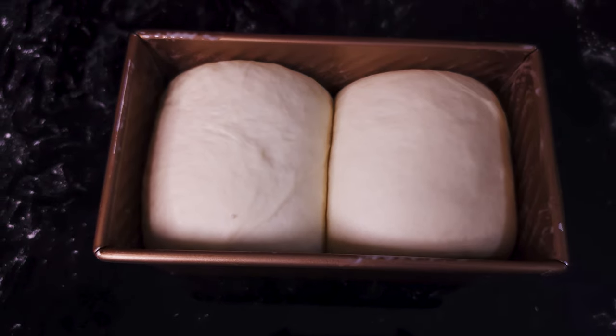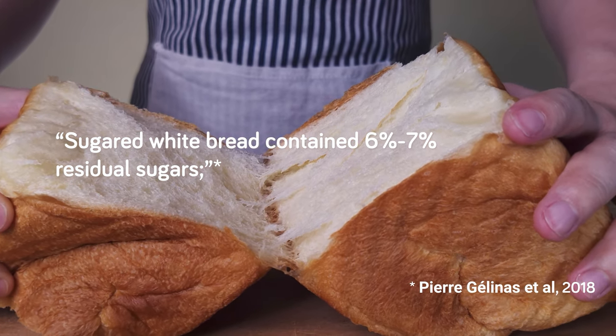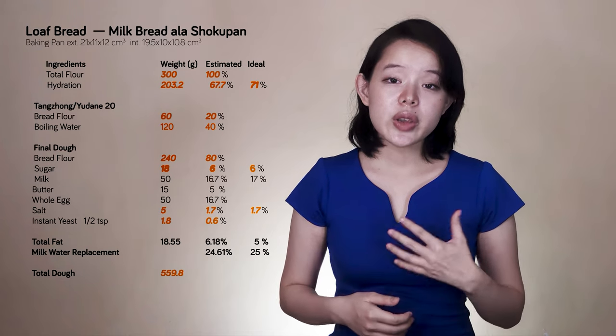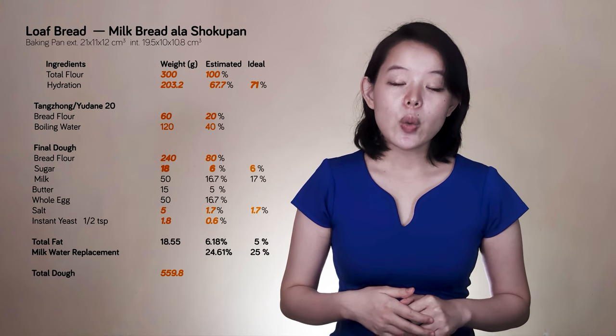Speaking of sweetness, we're also counting on the natural sweetness that the tangzhong or yudane and other ingredients will bring in. By using the minimal amount of added sugar — 6% — it will be mostly used up by the yeast, so we're left with predominantly natural sugars extracted from the starch of the flour. From another paper, sugared white bread has been shown to contain 6–7% residual sugars, half of which was maltose and the rest fructose and to a lesser extent glucose. So our bread will be plenty sweet and flavorful.